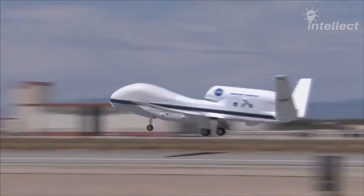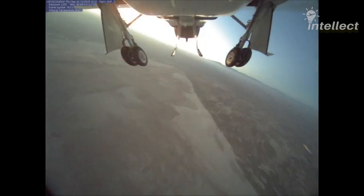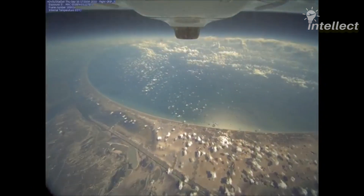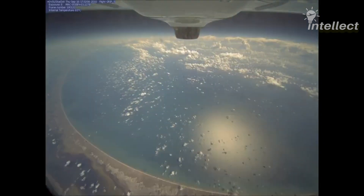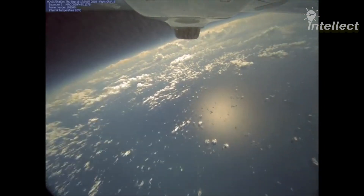While the Global Hawk is extensively used for military missions, NASA is also using the Global Hawk as a hurricane hunter. They use it to fly above tropical cyclones to gather data on the cyclones and forecast their track and intensity.